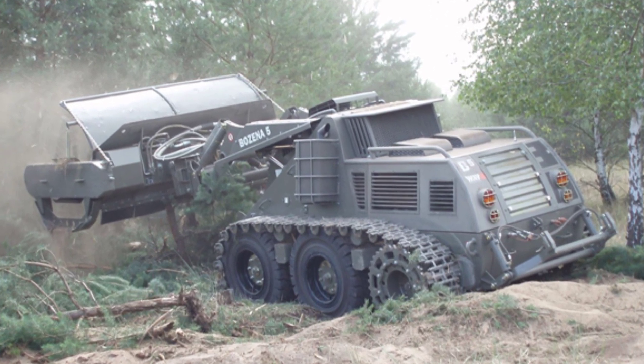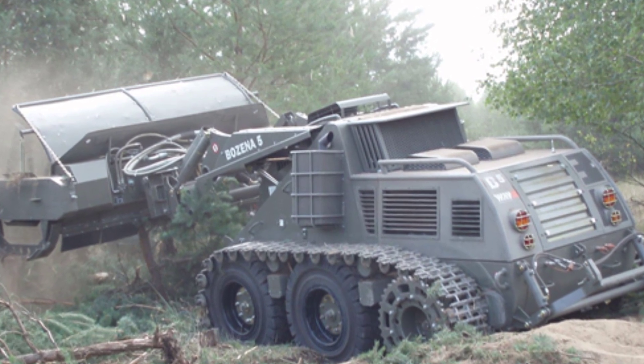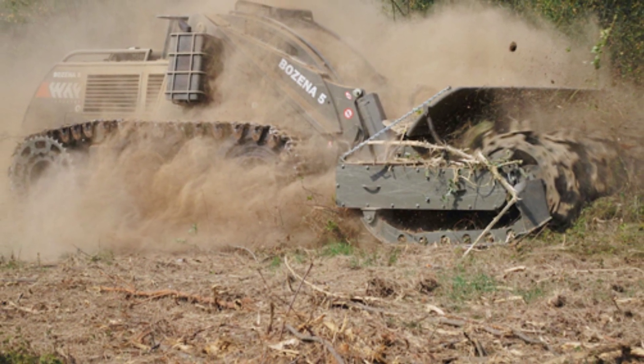The Bozena 5 remote-controlled mine-clearing vehicle is also used in some dangerous areas. For example, Turkey sent mine-clearing vehicles to the Syrian border in 2016 to clear explosives.